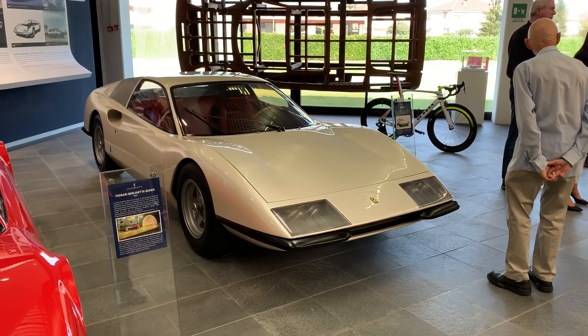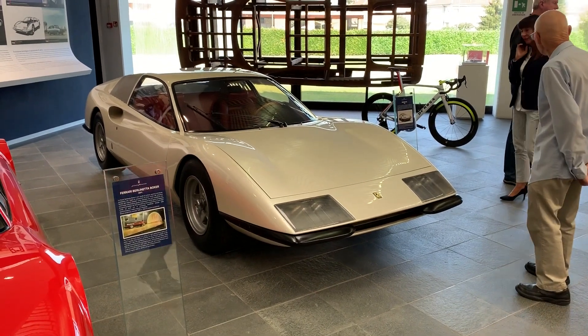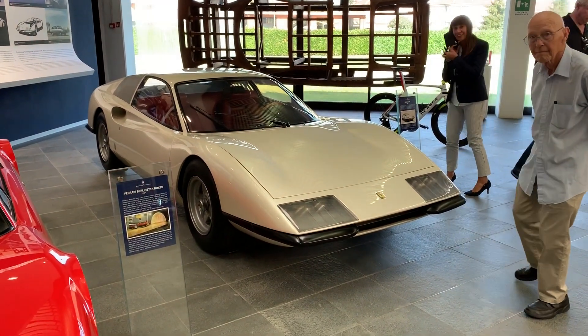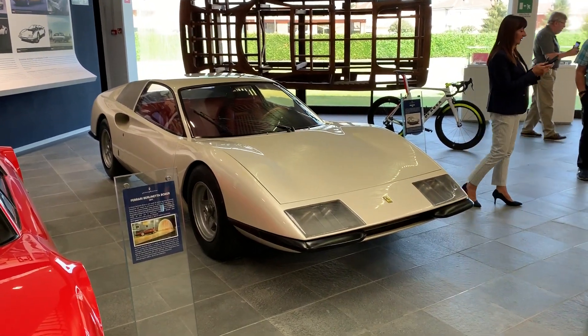We're here at the Pininfarina Styling Center in Cambiano, a suburb of Turin. And Paolo Pininfarina is talking with the group. Let's go listen to what Paolo has to say.